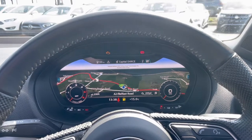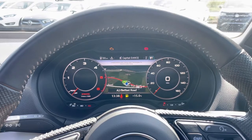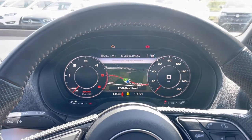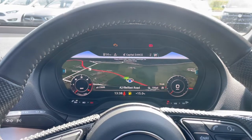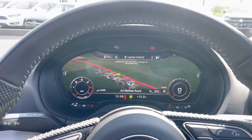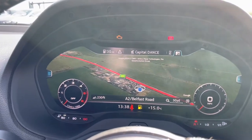That absolutely stunning virtual cockpit — you can change it up and customize it however you would like. I really like the head-up display, keeping your eyes on the road. And just check out the detail of that 3D mapping.